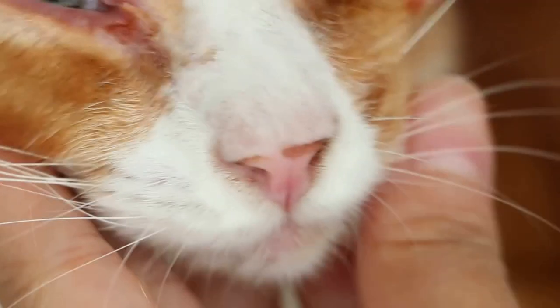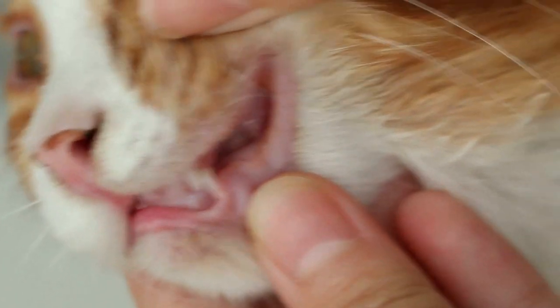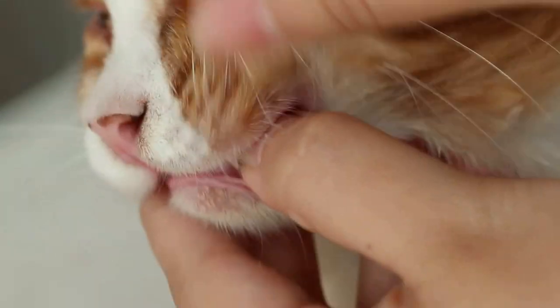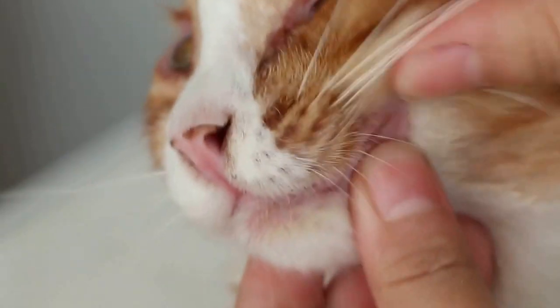Now we check the mouth. This young cat also has retained kitten canine teeth. Opening the upper jaw wider — then checking the lower one — the lower gum looks okay. Below there are no retained canine teeth.